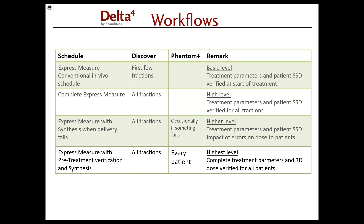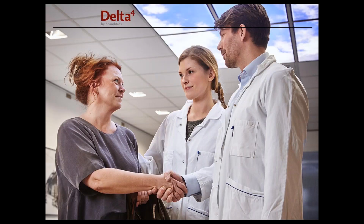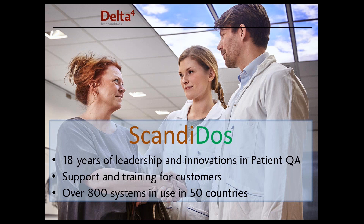I think for most clinics it would make sense to use all of these schedules depending on which type of treatment you're working with or in which phase you are in implementing different technologies. Thank you very much, Ingmar. Once again thank you very much for joining this webinar. If you have any questions, you can visit our website delta4family.com and under contacts you can find your contact person in your country. Bye everyone.